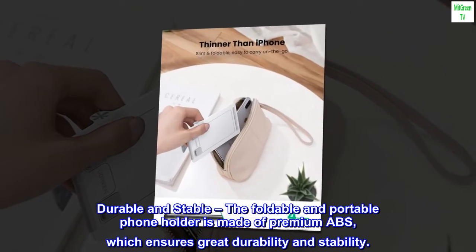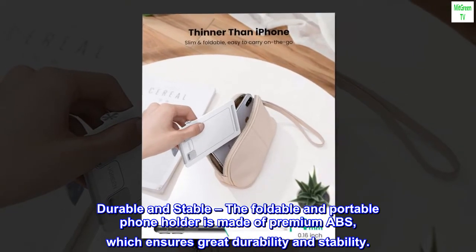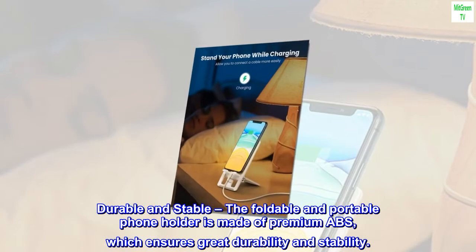Durable and Stable. The foldable and portable phone holder is made of premium ABS, which ensures great durability and stability.